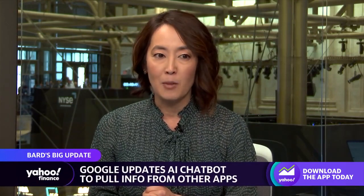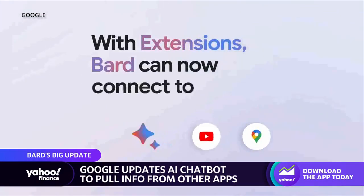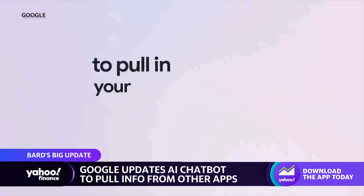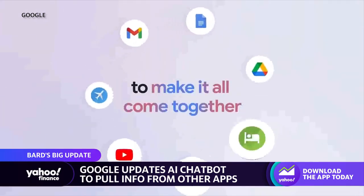Google is debuting a slew of improvements to its AI chatbot, Bard. The update, called Bard Extensions, is one of the biggest they have rolled out, and it will pull info from apps to find answers to users' questions from their Gmail, YouTube, and Docs. Dan Alley joins us to pick through it all. Connect the dots for us, Dan — how's it all going to work?